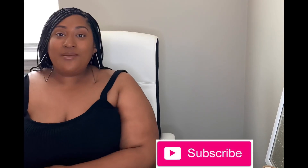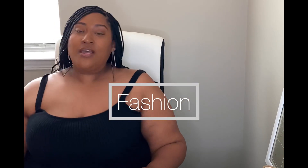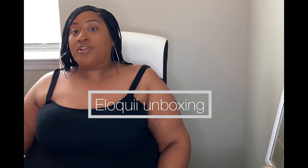Hey guys, Tiffin Nicole here and I'm back with another video. If you're new to my channel, I discuss all things lifestyle, fashion, and self-care. And today's topic is going to be fashion. Fashion is one of my favorites. Since spring is here, I've been doing a lot of shopping, just preparing for the season. So my packages are starting to roll in. Today I thought it'd be a good opportunity to do an unboxing with you guys of one of my favorite plus size companies, which is Eloquii. So if you're like me and big into fashion, love spring colors and pops of color, make sure you stay tuned and watch this video.